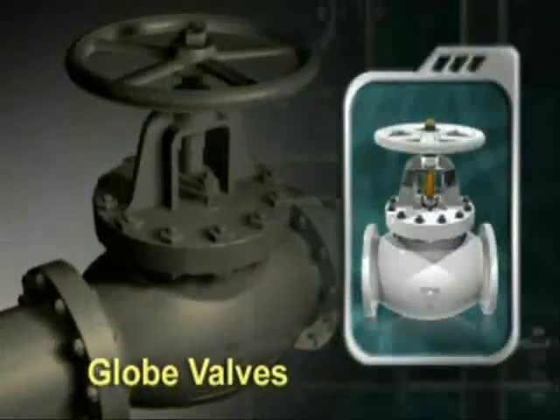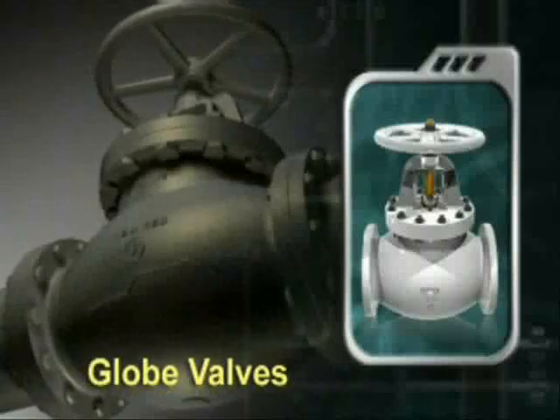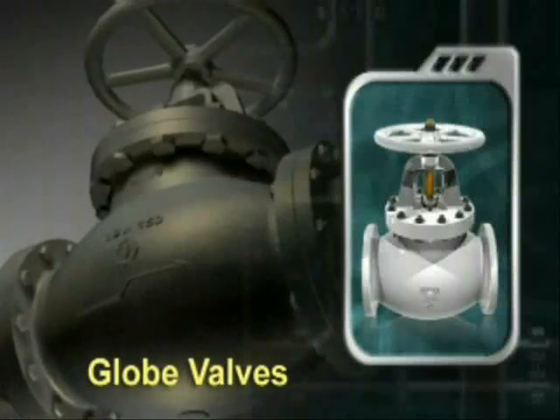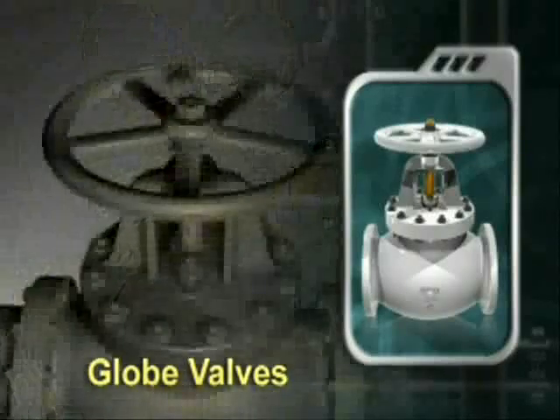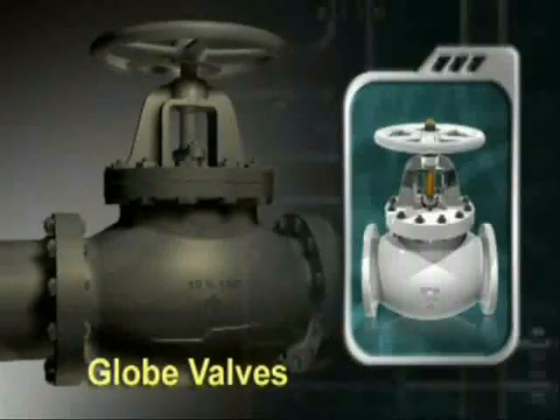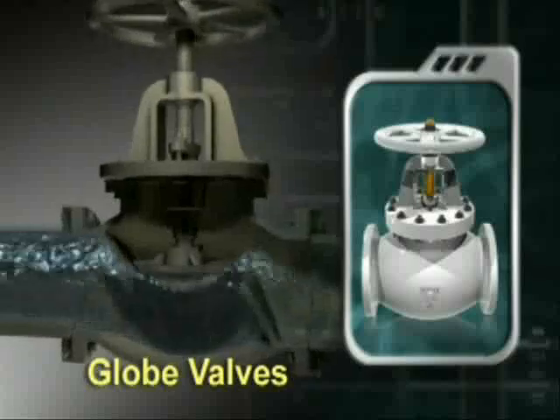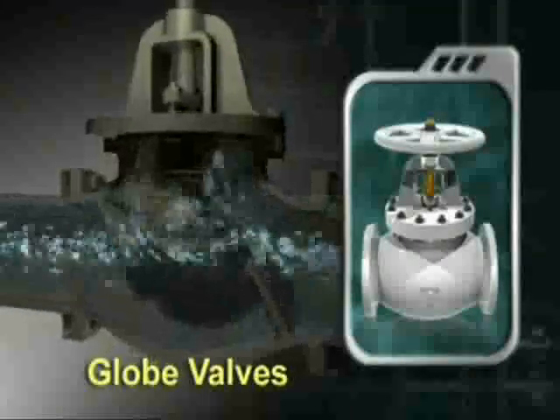The globe valve is a spherical cone-shaped valve ideal for frequent opening and closing. Lying parallel to the flowing line, it throttles effectively by minimizing the cohesive filament phenomenon, which makes it suitable for systems that have no specific elevation and pressure requirement.